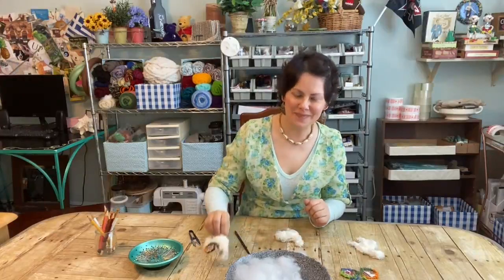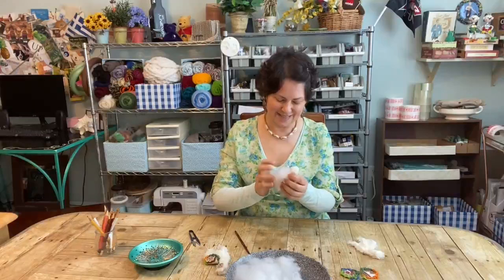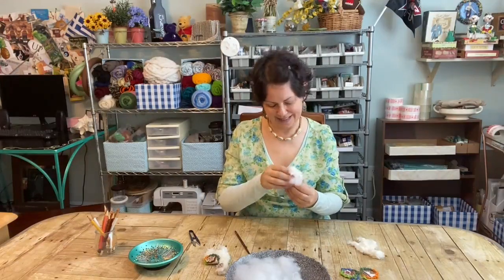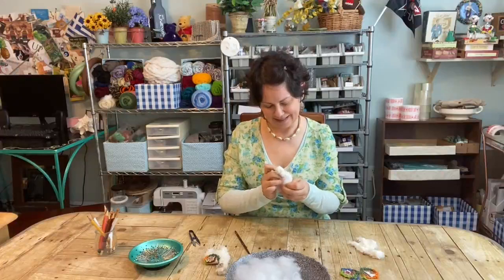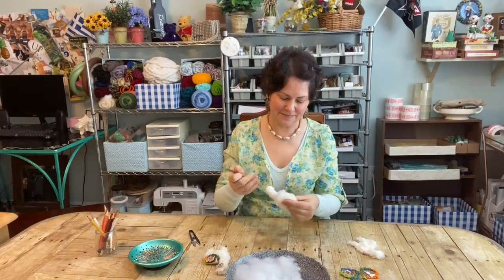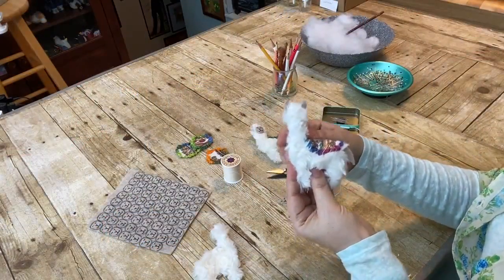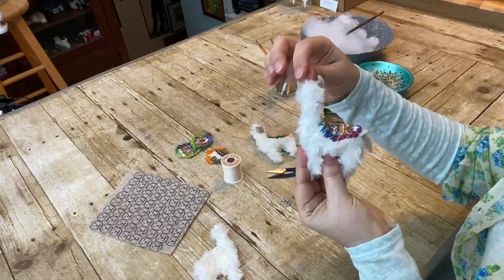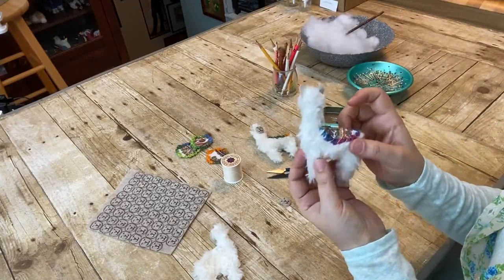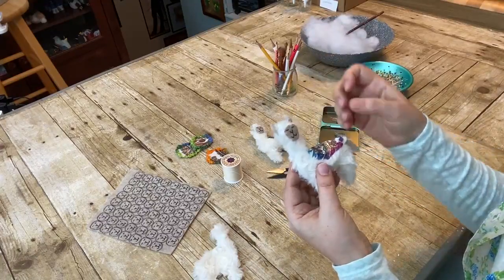Did you want to watch? All right, I have her little body all stuffed and added her little felt ears and tail and her little handmade blanket. The only thing left now to do is add her little face.